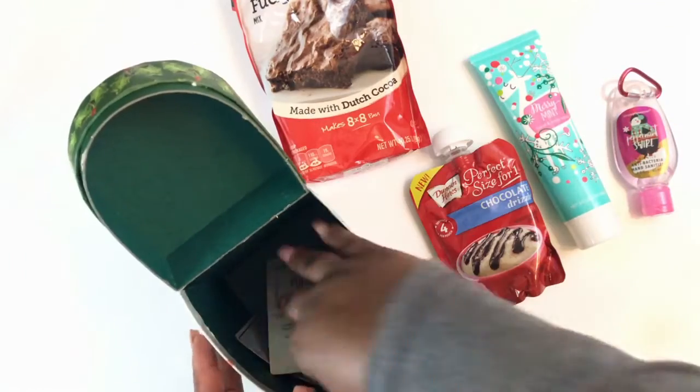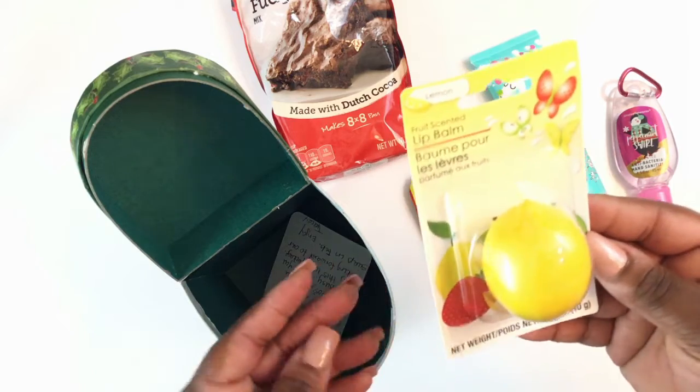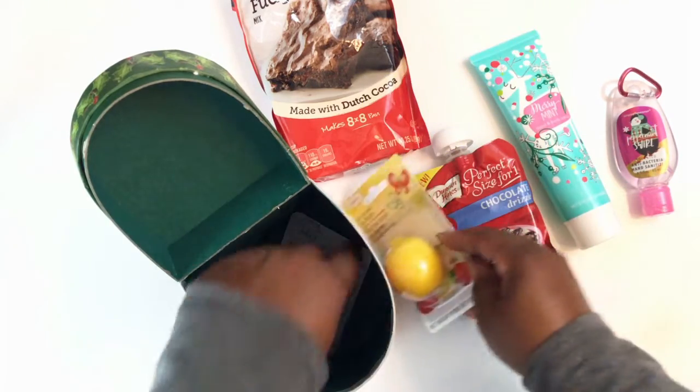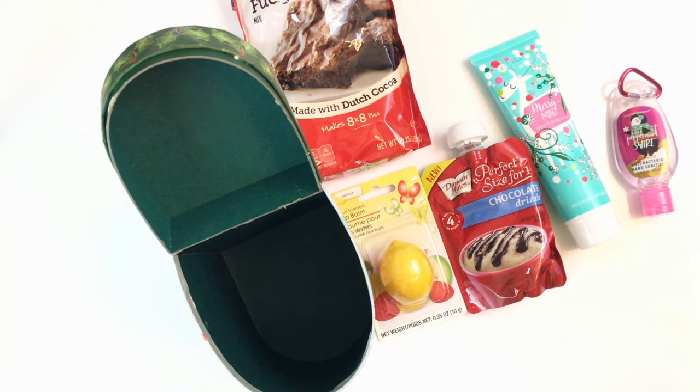There's one more thing in here: some scented lip balm in the shape of a lemon. She does have a note, and on her note she said she hopes I had a great Christmas holiday and she's looking forward to our swap in February.